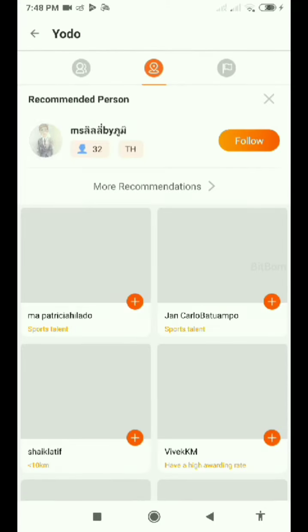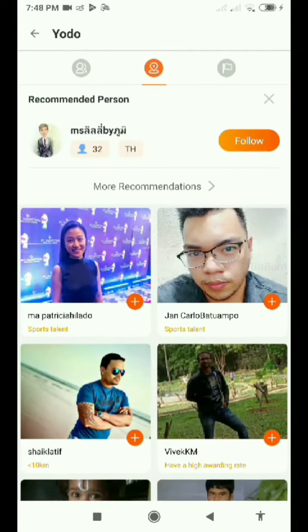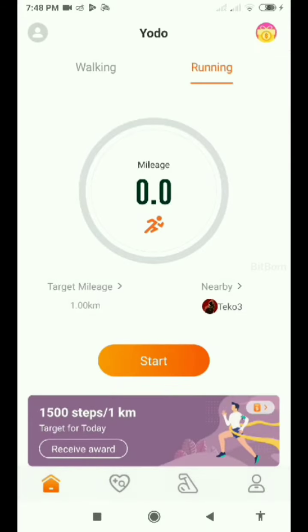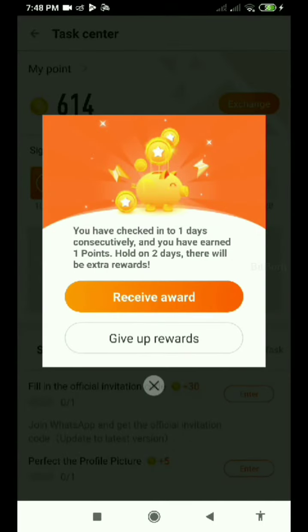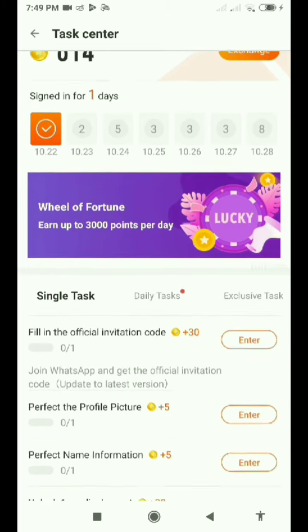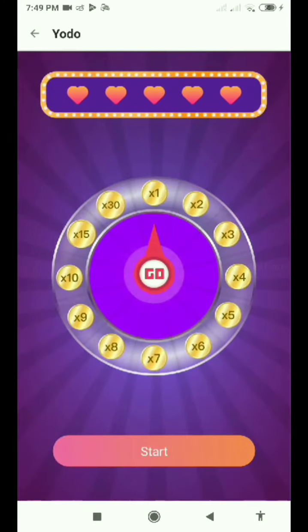Whenever you refer your friends you get points. Here you can see nearby friends, so you can join them and start working together. You can create a group so you can all join and earn points together. Whenever you log in you also get login points, and you can finish single tasks to earn more points every day.